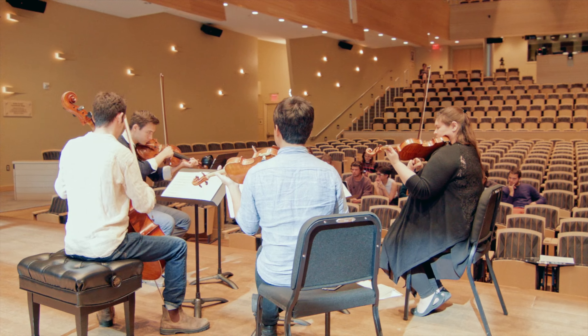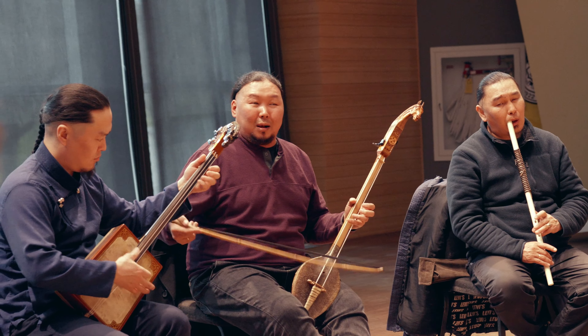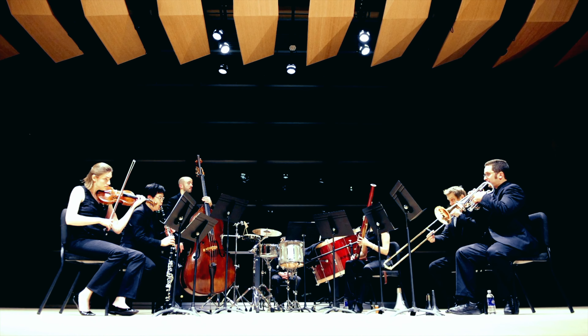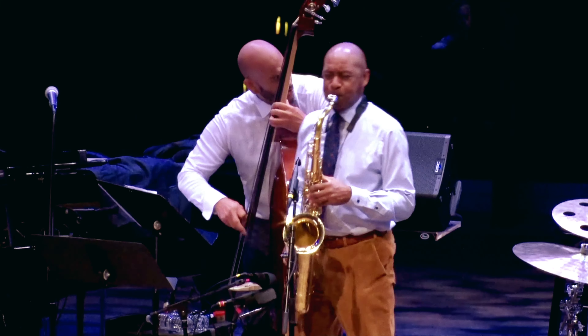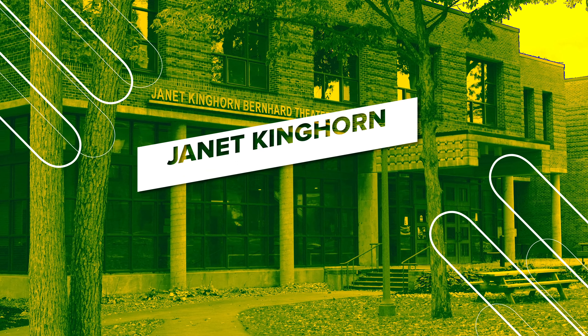But what makes it unique is how many different students study and work here. You'll find French majors using the 3D printer in our makerspace and idea lab, health sciences majors in the greenhouse, and anyone who wants to understand our world better reserving time in our microscopy lab, a collection of microscopes that rivals what you'll find at top research institutions.